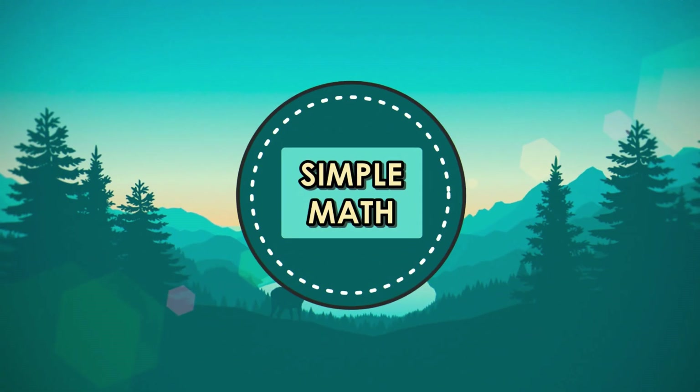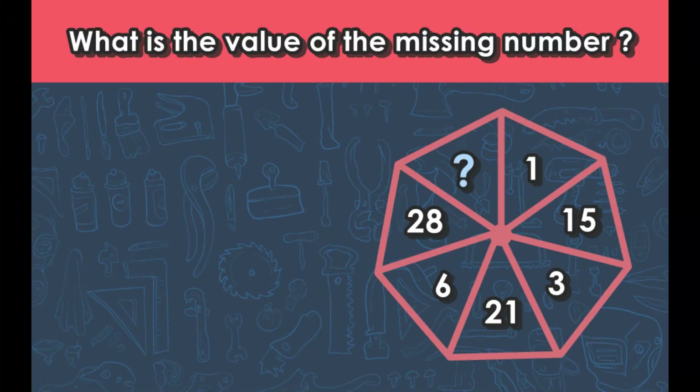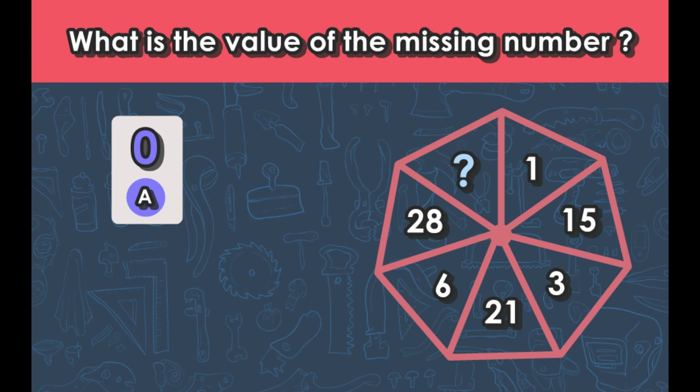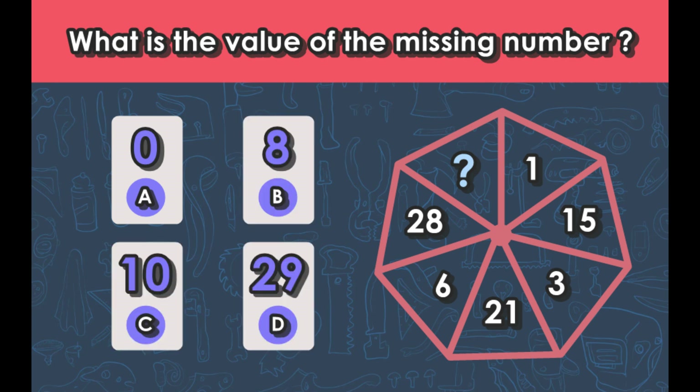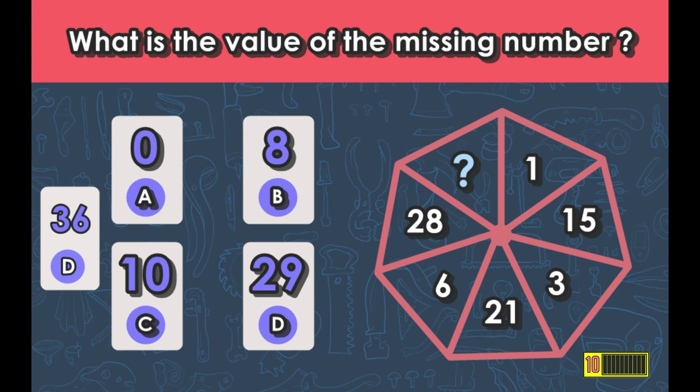Last question, number ten: what is the value of the missing number? The options are 0, 8, 10, 29, or 36. The answer is 10.